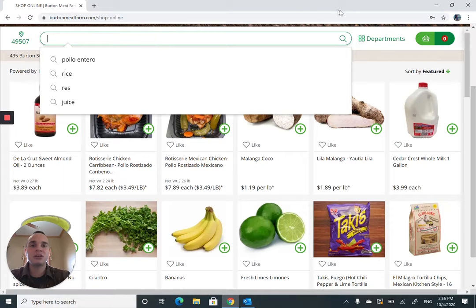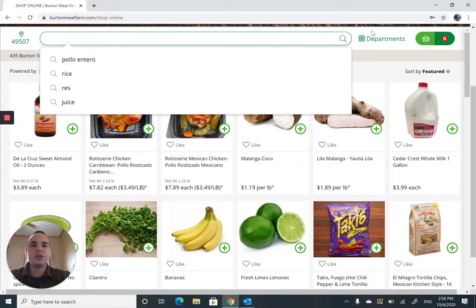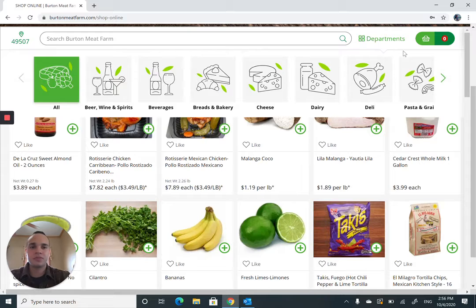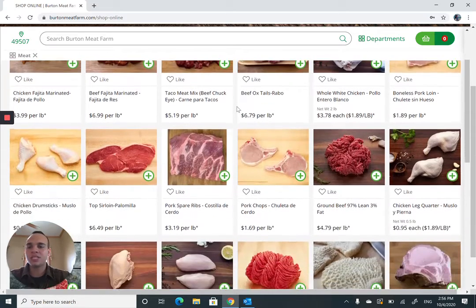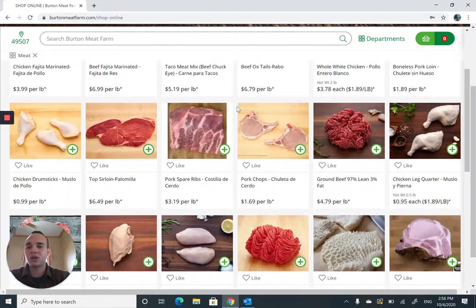Today I'm actually going to go ahead and shop for a traditional Caribbean meal with a few ingredients. First, let's search by department. I want to buy my meat, so let's go to the meat department. We're going to have top sirloin — in Spanish called palomilla.